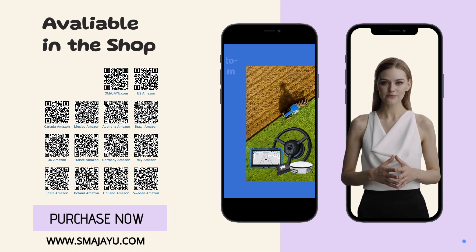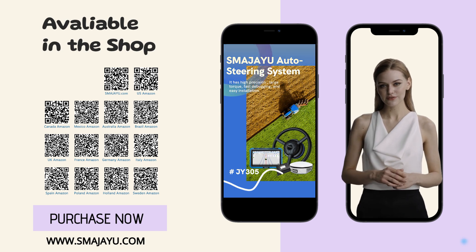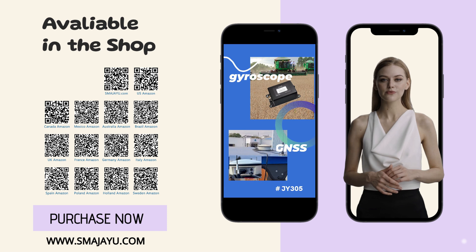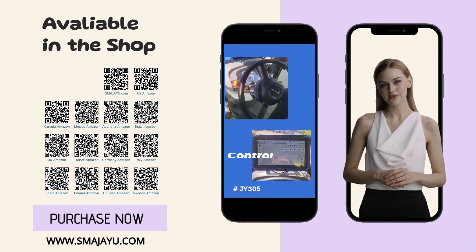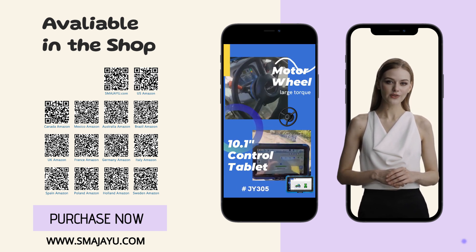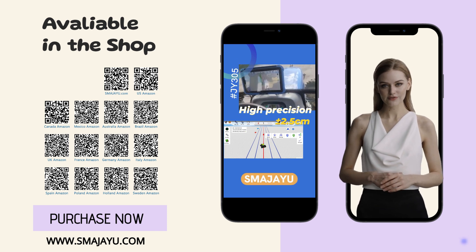The JY305 Auto Steering System is an automatic steering system which uses a high-torque motor to control the steering wheel. With our auto-steering navigation system, farmers can greatly improve operation efficiency and ensure high-quality operations. By maximizing crop yields and enhancing overall farm productivity, our auto-steer system transforms the way agriculture is carried out.